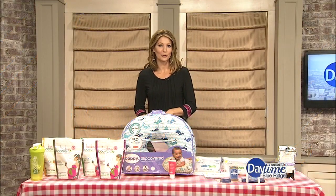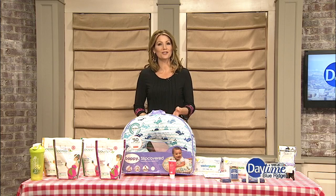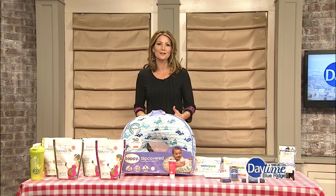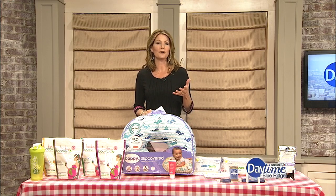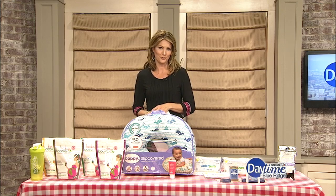Whether you're attending a baby shower or know a happy couple who has announced they're expecting, finding a cute baby gift is great, but practicality is really what mom needs. Today we have a couple of products that are not only affordable, but they're also practical, and mom will definitely use them.